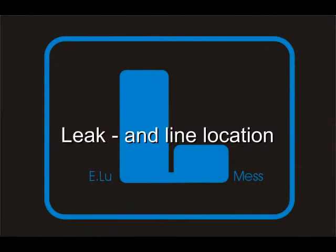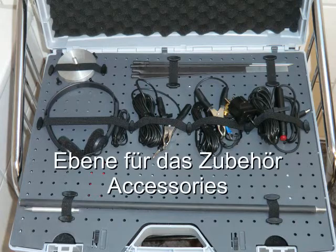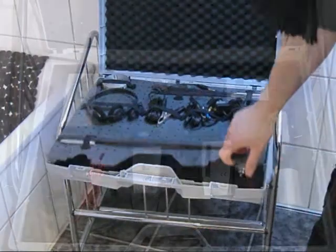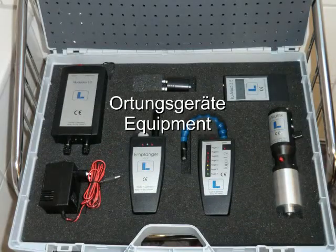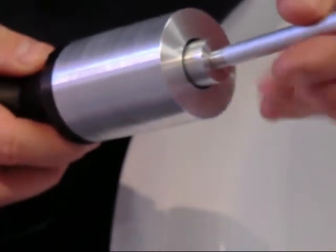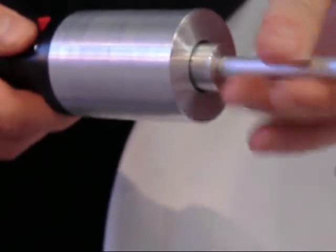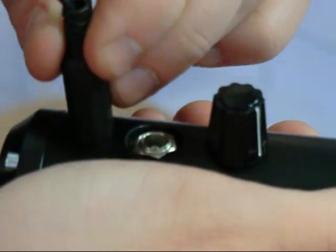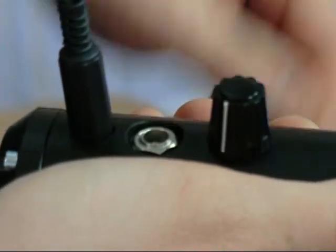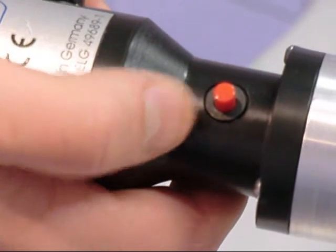Leak and pipe location. Our case has two levels: one for the accessories, the other for the monitoring instruments. Our piezo microphone is prepared to locate the leak noise. The headset is attached, the volume set, and the instrument can be turned on or off.